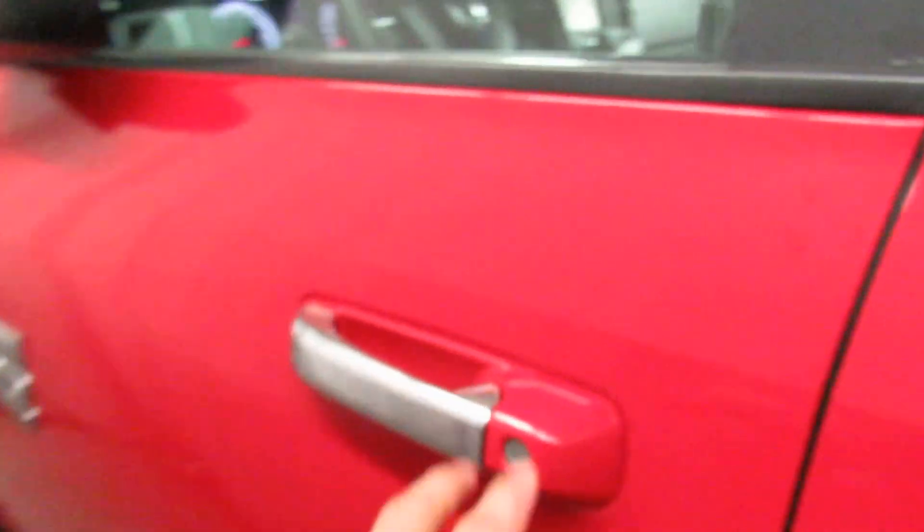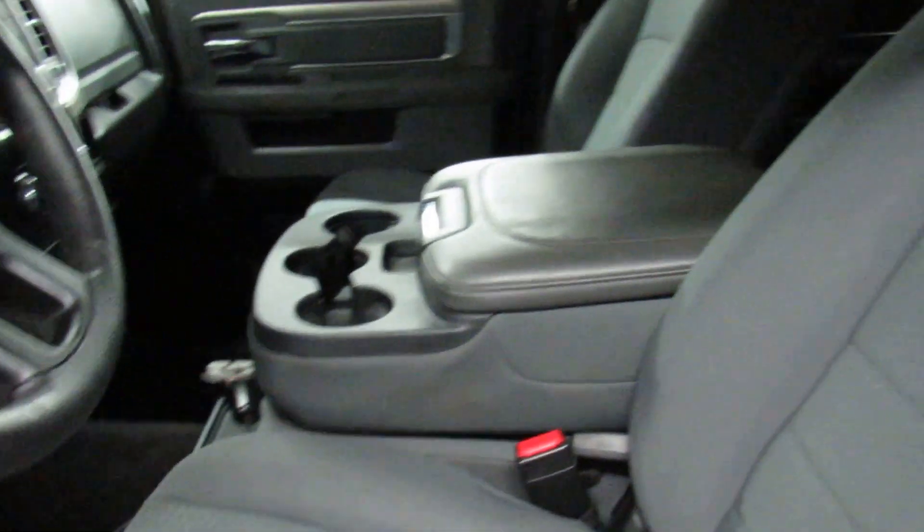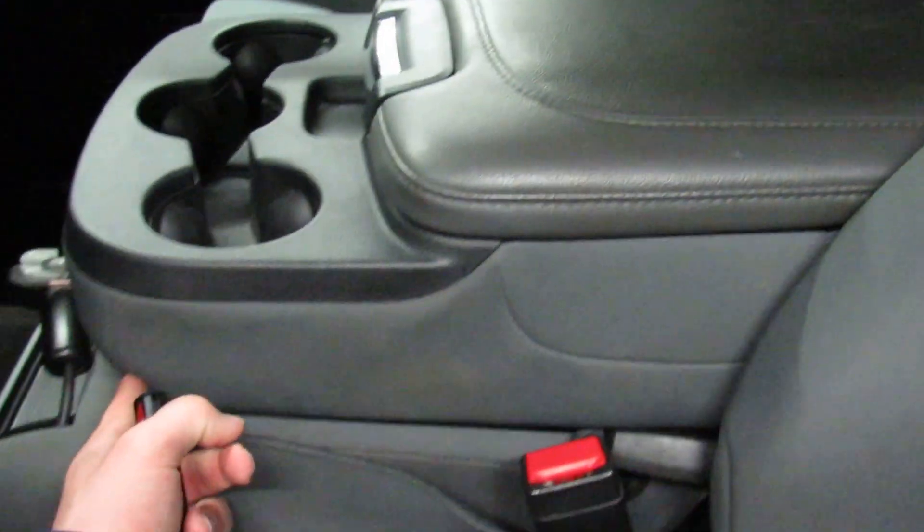Checking out the driver side, you have power locks, power doors, power mirrors, automatic headlights. There's a seat here in the middle that folds up.